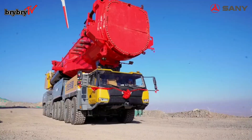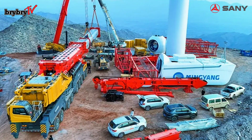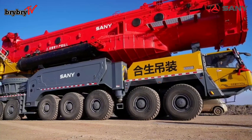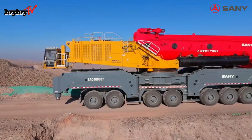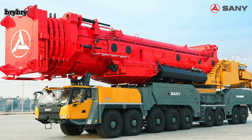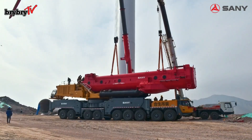With its record-breaking nine-axle configuration and class-leading maneuverability, it sets a new standard for large-capacity compact all-terrain cranes. Achieving a lifting capacity of 4,000 tons without enlarging the chassis marks a milestone in heavy lifting. The SAC 40000T is not only a symbol of strength but also a testament to SANY's commitment to innovation and excellence.